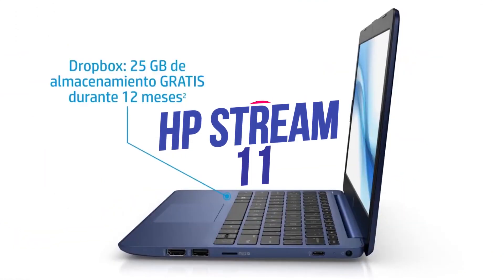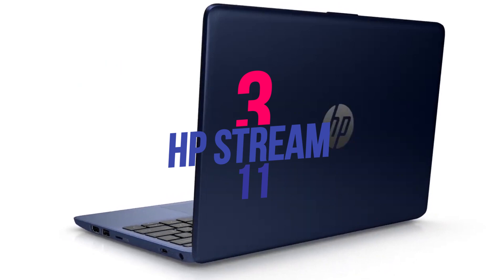Number 3: HP Stream 11 — the cheapest Windows laptop you can buy.